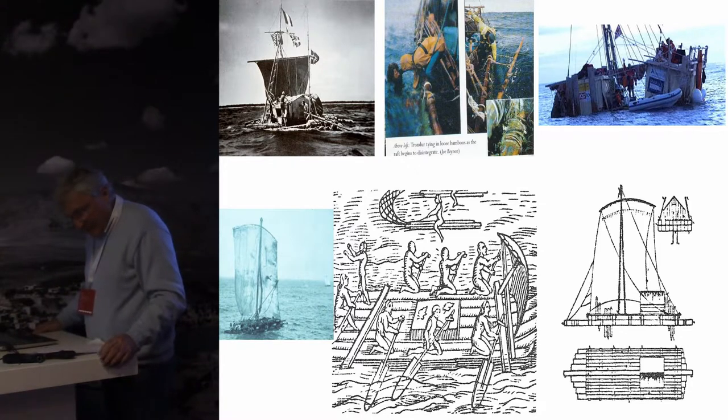These traces for open water passages raise three basic questions. What kind of vessels were used? How were they propelled? And how could they navigate out of sight of land?